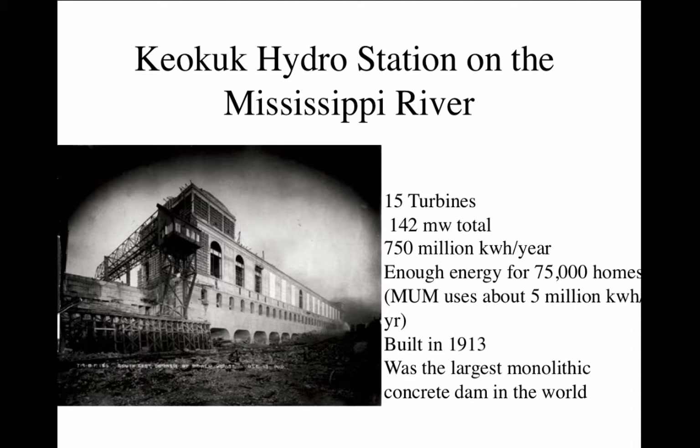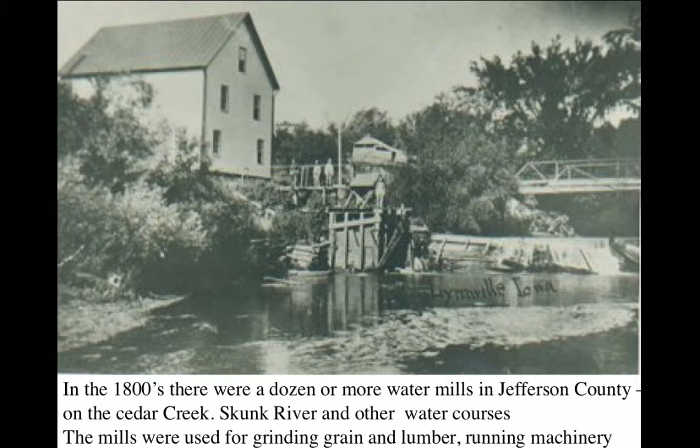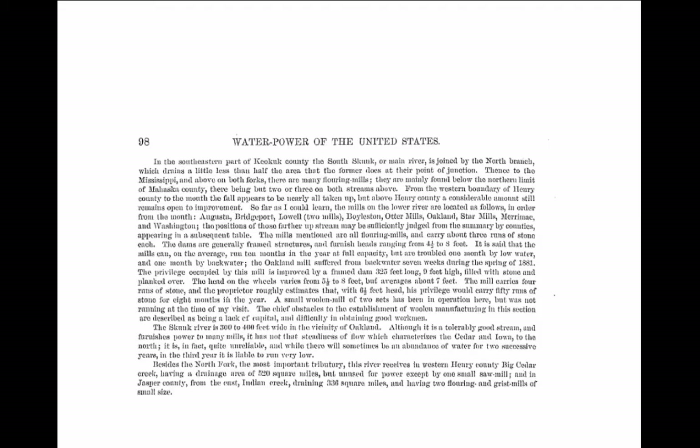When it was built, it was also the largest monolithic concrete dam in the world. In the 1800s, there were a dozen or more water mills in Jefferson County on the Cedar River, the Skunk River, and other water courses. The mills were used for grinding grain, sawing lumber, and running machinery — not generating electricity, of course. It was the late 1800s when hydropower was first used to generate electricity.